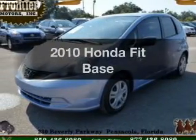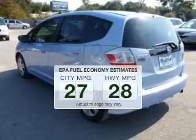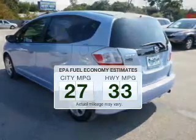Presenting the 2010 Honda Fit. If you're looking for a first-rate auto, this one could be yours today. Save your money. Make less trips to the gas station to fill your gas tank when driving this fuel-efficient vehicle.